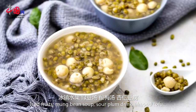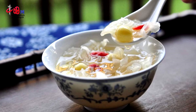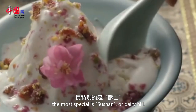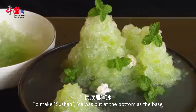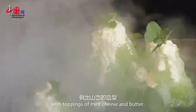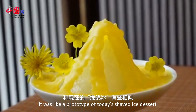Iced fruits, mung bean soup, sour plum drink, almond tofu — among all the traditional summer snacks, the most special is Xu Shan, or Dairy Hill, which was the Qing Dynasty's ice cream. To make Xu Shan, ice was put at the bottom of the base and then flavoured and shaped into tiny hills with toppings of melted cheese and butter. It was like a prototype of today's shaved ice dessert.